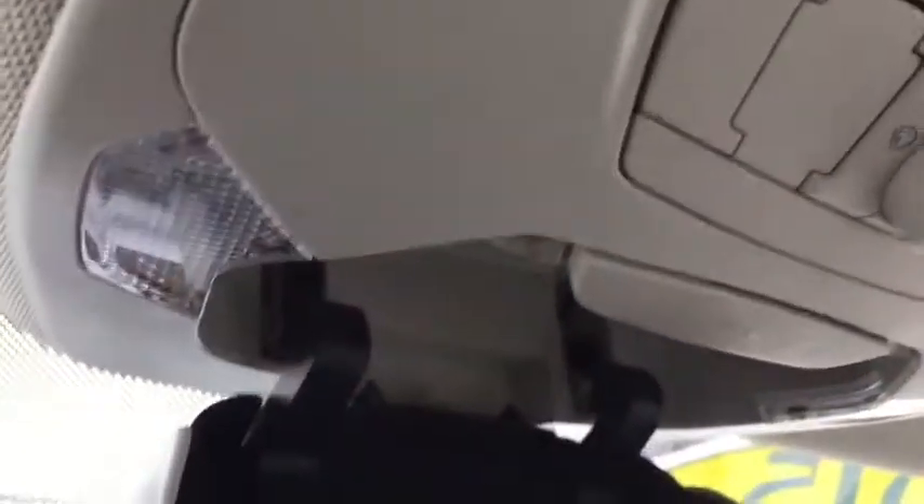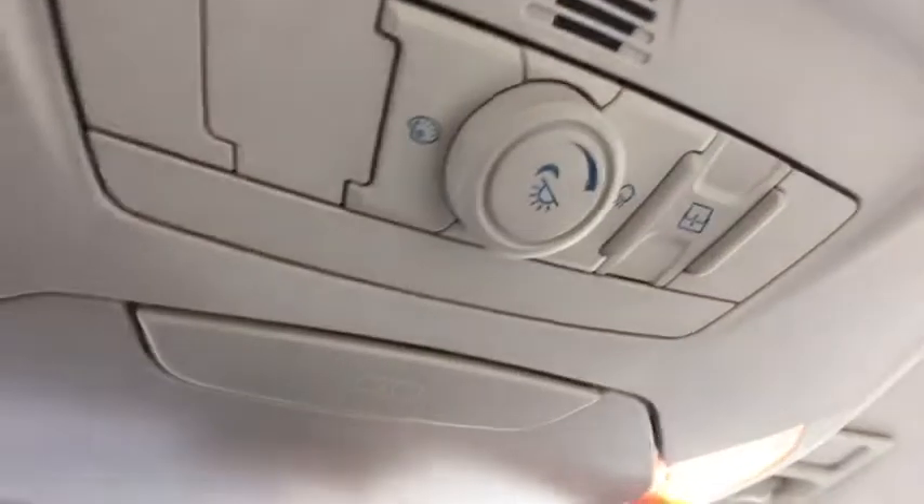Coming down, here we have our sunglass storage, and of course our interior lights. There are lots of fun features in this vehicle.